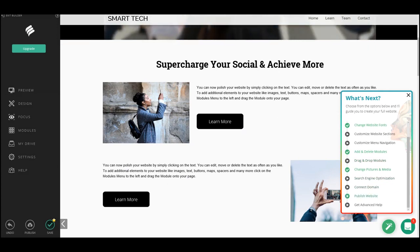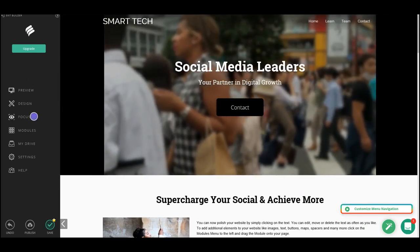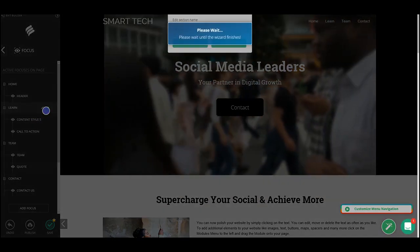Now I'm going to change some of the pictures since a few of them don't quite fit the vibe. You can click any of these images, hit 'Change Image', and you have a full library of options — or you can upload your own images. How cool is that.